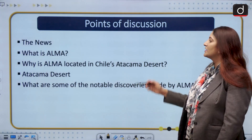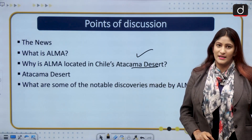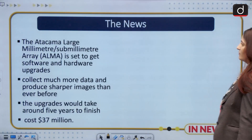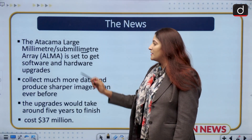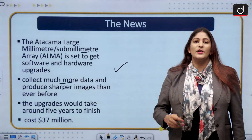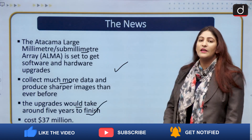We will start with the news, then about ALMA — the telescope situated in the Atacama Desert of South America. We will also talk about the Atacama Desert and notable discoveries made by ALMA. The news is that the Atacama Large Millimeter Submillimeter Array is going to get software and hardware upgrades, as it is pretty old now. That will help it collect much more data and produce a better picture of the origins of the universe. The upgrades will take around 5 years to finish at a cost of 37 million dollars.